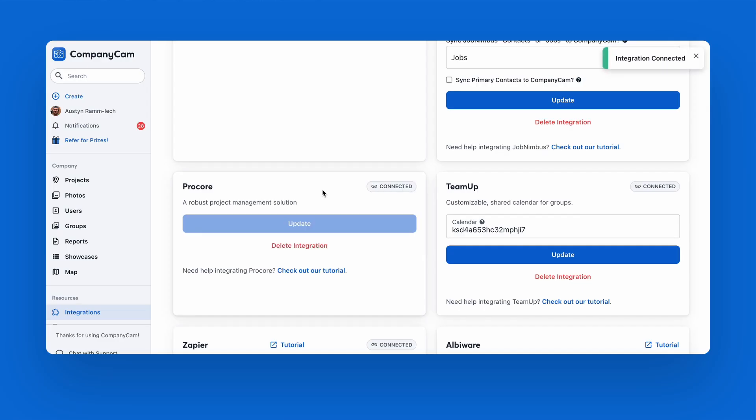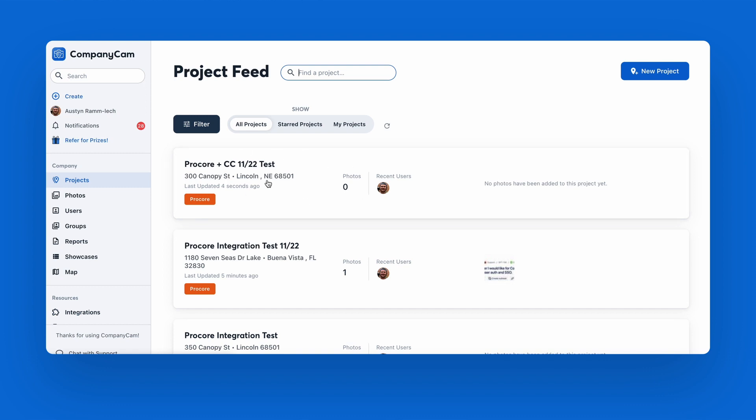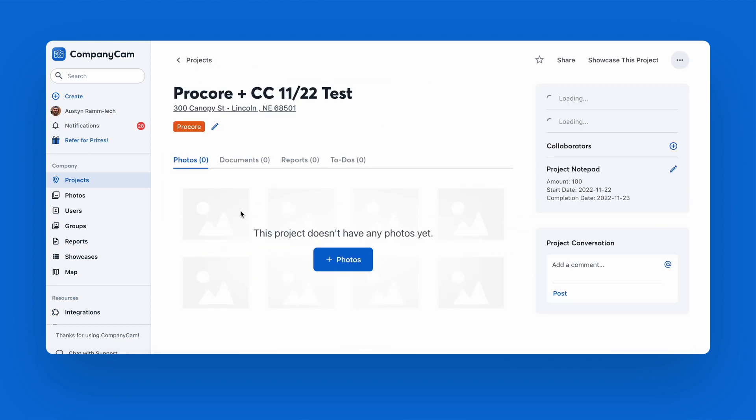This integration makes it super simple to sync photos from your CompanyCam projects directly to your projects in Procore. I'll show you. Once you hook up the Procore and CompanyCam integration, you'll create a project in Procore and a Procore label project will automatically appear in CompanyCam.